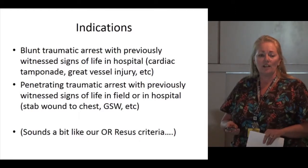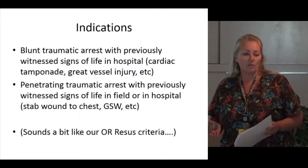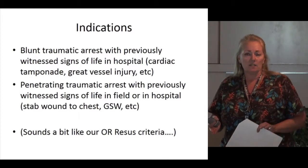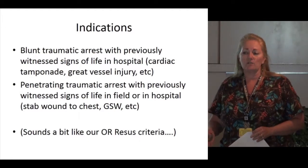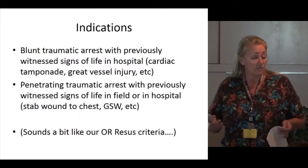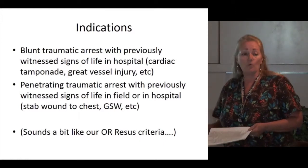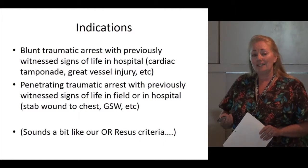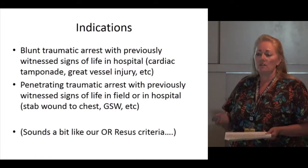Penetrating traumatic arrests do better than blunt. This is somewhat similar to our OR resuscitation criteria. When we are very busy in the resuscitation room with a trauma already in progress, some attendings find it difficult to split the team. Depending on the physician and available resources, a decision must be made whether to do an OR resuscitation in the resus room or split the team. More often than not lately, we have not been splitting the team, which is why we're doing more of this in the resus room instead of the OR.